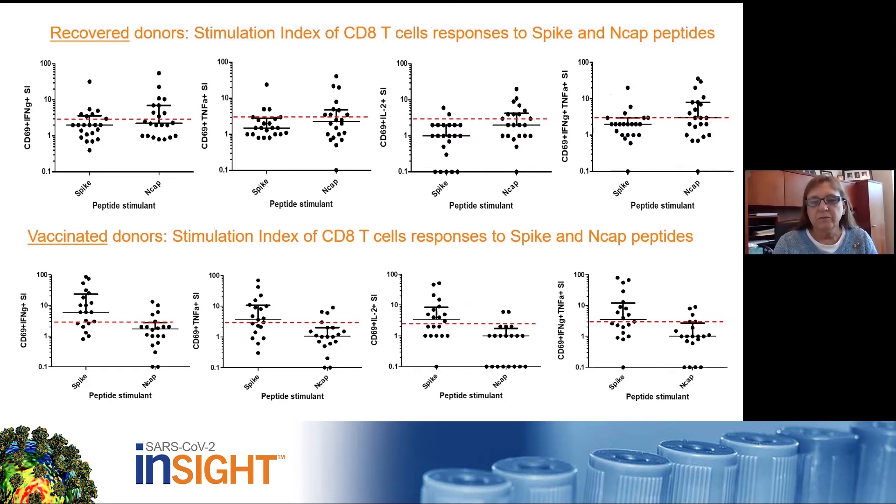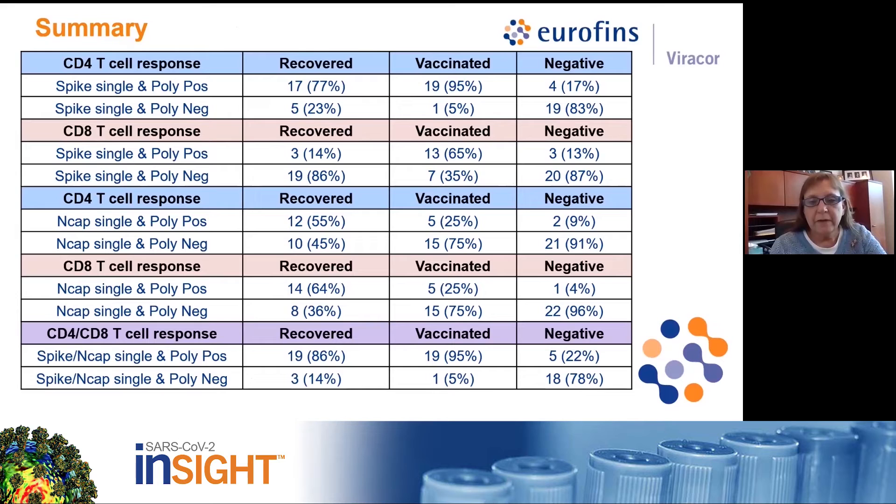Most samples from donors recovered from COVID did not generate activated CD8 T-cells when stimulated with the spike peptides, but more responded to stimulation with the nucleocapsid. In fact, there were very few COVID-recovered donors that produced only a CD8 response to nucleocapsid. In the vaccinated group, there were fewer samples with CD8 responses to the spike peptides than samples producing CD4 responses, but the stimulation index for some of these responding samples were fairly strong. Positive responses to either the spike peptides or to the nucleocapsid peptides were defined as responses with both single cytokine positive and polyfunctional populations.